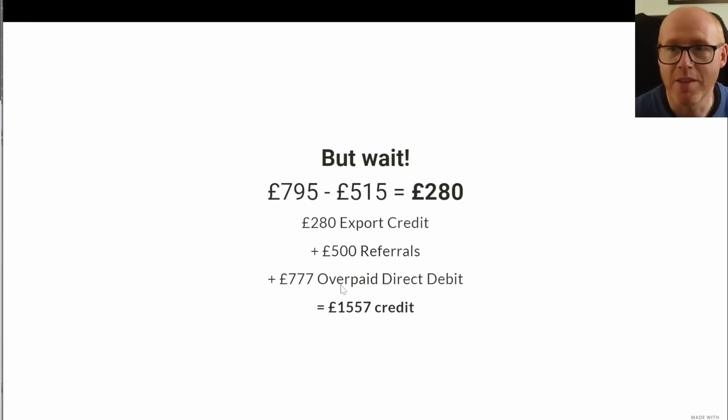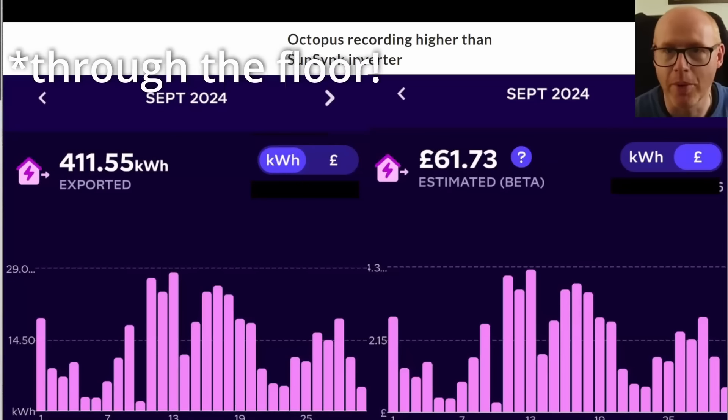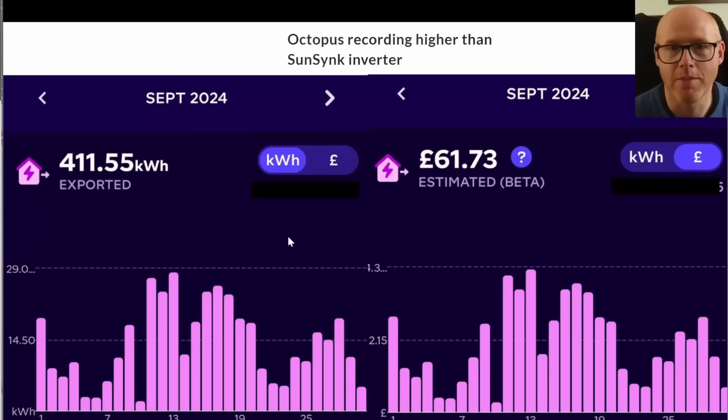Thank you if you have signed up — you get a free £50 credit on your account and so do I. The remaining £777 was overpaid direct debit, basically because Octopus were for a long time holding me to a much higher direct debit, as they were used to my high gas bills from having a gas boiler. Those were slashed massively when we had the heat pump installed and then the solar panels, and my bills just fell through the floor.